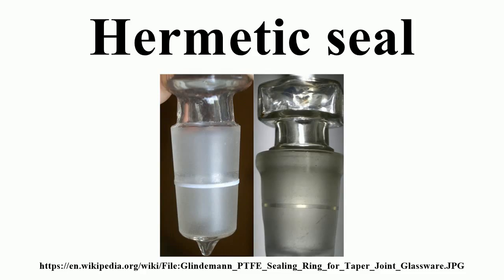Ground glass joints are translucent and physically free of debris when clean. Solvents, reaction mixtures, and old grease show up as transparent spots. Grease can be removed by wiping with an appropriate solvent. Ether, methylene chloride, ethyl acetate, or hexanes work well for silicone and hydrocarbon-based greases. Fluoroethyl-based greases are quite impervious to organic solvents — most chemists simply wipe them off as much as possible. However, some fluorinated solvents can remove fluoroethyl greases, but are more expensive than laboratory solvents.